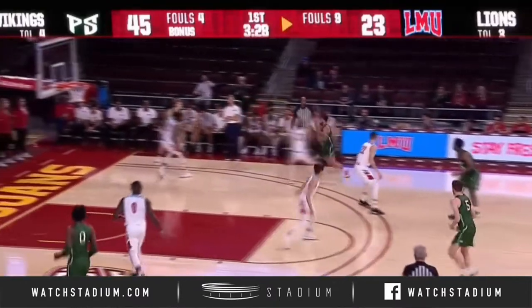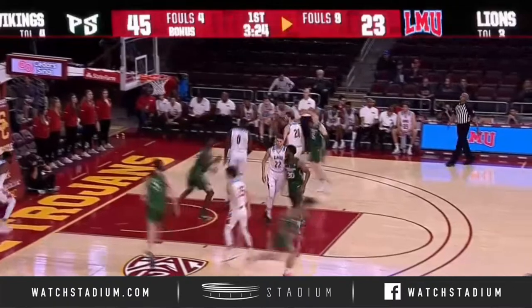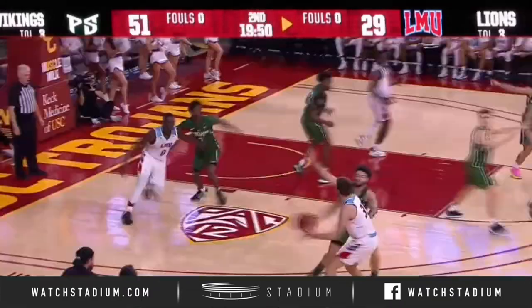Portland State just getting whatever they want. Certainly seen this story on the other side before. Lions more than capable of coming back, but they've got to get going. That's not a good start as Woods knifes through the lane and lobs it up underhand for Nuhu, who flushes it home.